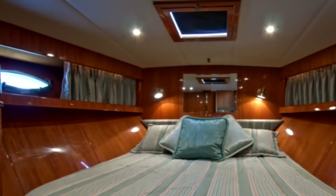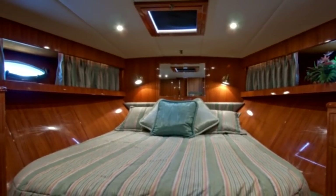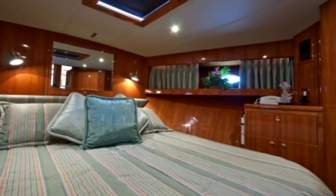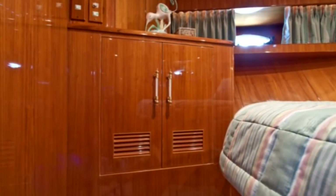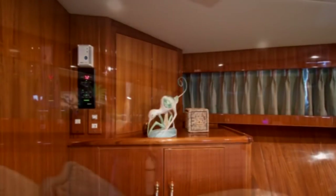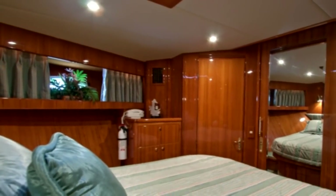Forward and a few steps down, we enter the yacht's forward VIP stateroom. This stateroom is equipped with a centerline queen berth, beautiful teak bulkheads and cabinetry with lots of storage, an overhead teak framed hatch, and TV with satellite reception. There are also opening port lights and an ensuite head.